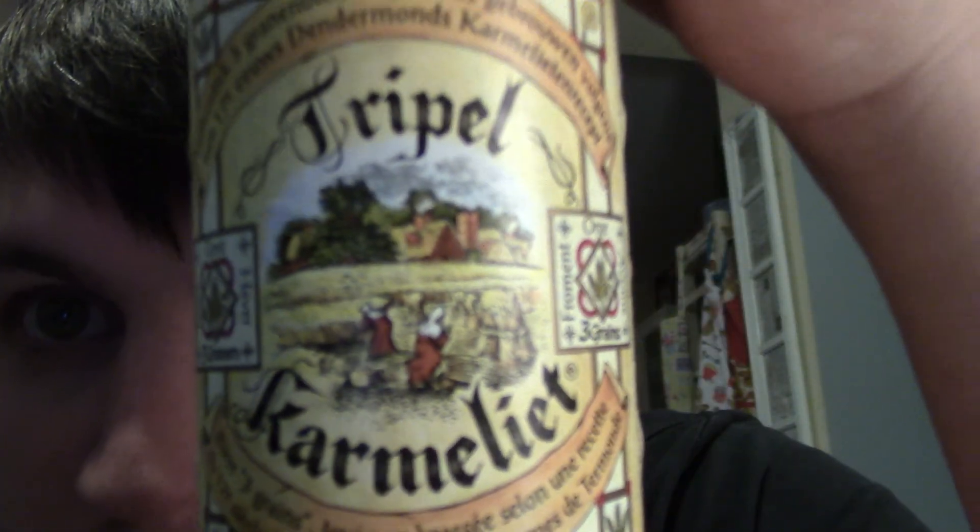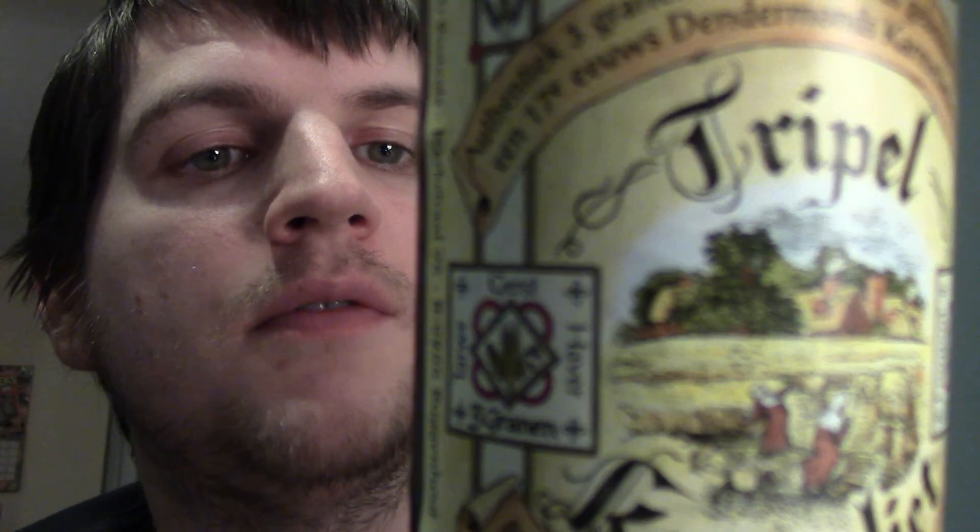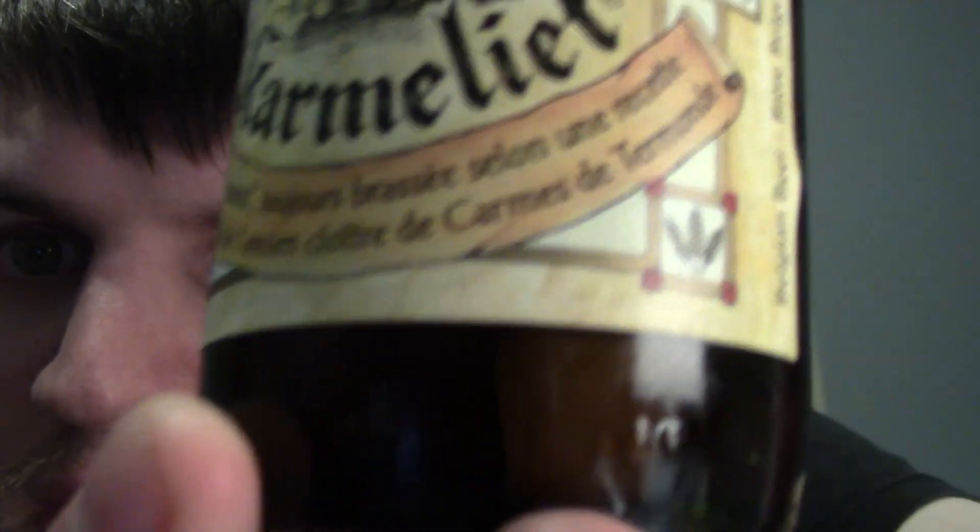Hi everyone, it's time for the weekly booze vlog thing where I drink beer and talk about stuff. This week's beer — I don't know what it's called — Triple Carmelier Blonde, robust, smooth and fruity, three grain beer with final fermentation in the bottle, brewed with pride and patience after Carmelite tradition with wheat, oat and barley, 100% natural beer.